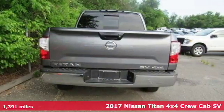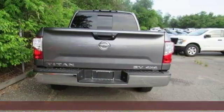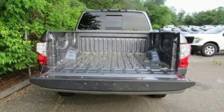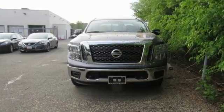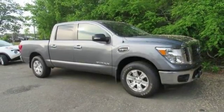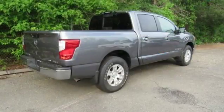Features include Bluetooth wireless audio streaming, power heated mirrors, manual tilting steering column, manual telescoping steering column, driver selectable mode, active grill shutters, electronic shift on the fly, and automatic transmission.